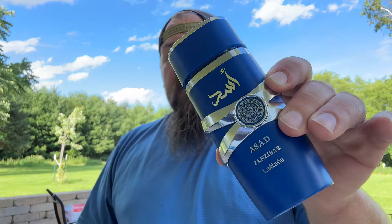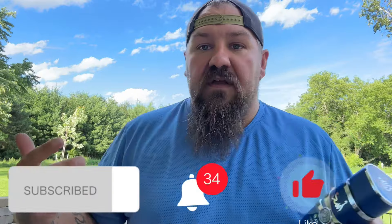What's going on YouTube, welcome back to another fragrance video. If this is your first time here, welcome — I'm Lloyd with Russell Reviews. I talk fragrances, go over some lists, and just talk colognes and fragrances. Today I'm going to be talking about Latafa Asad Zanzibar. If you guys can like, comment, share, hit the bell icon, and subscribe to this channel, it greatly helps me out.